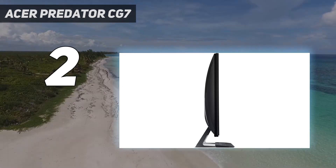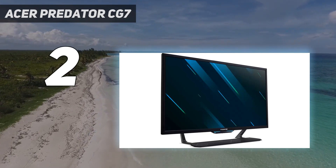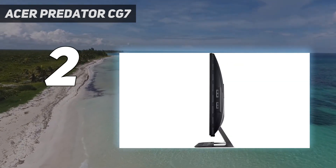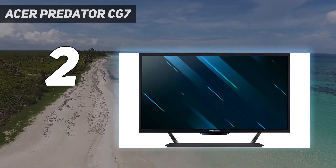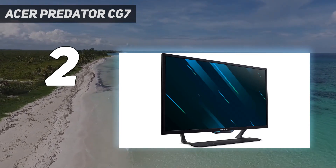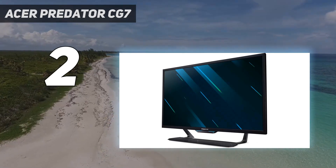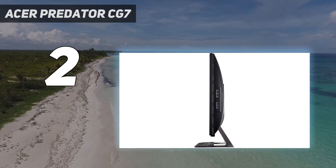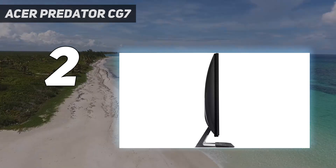In our testing, we found very little to fault with the Acer Predator CG7 from a performance standpoint. Every single game we threw at it, from the frantic firefights of Halo Infinite to the driving action of Forza Horizon 5, looked incredibly sharp and crisp. We also particularly appreciate the abundance of ports, as the monitor boasts 2 HDMI 2.1 ports and 4 USB 3.2 ports. What's more, the Acer Predator CG7 can be mounted on a wall in addition to its included stand, meaning it could be the perfect addition to a living room setup.